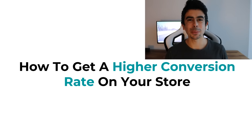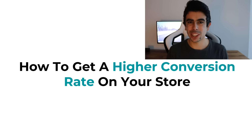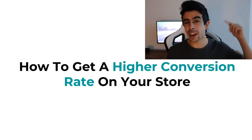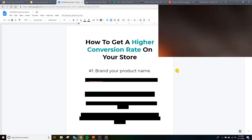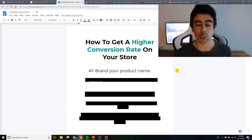If you get value out of this video, make sure that you subscribe to the channel and drop a thumbs up. I would greatly appreciate that — it helps out my YouTube channel. Alright, welcome to my computer. We're going to be talking about how to get a higher conversion rate on your store.